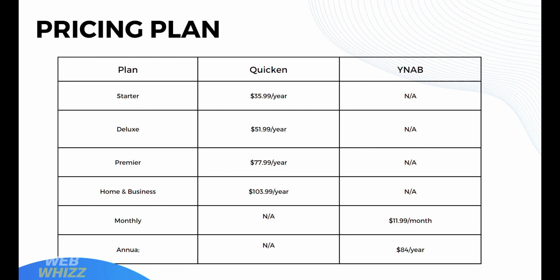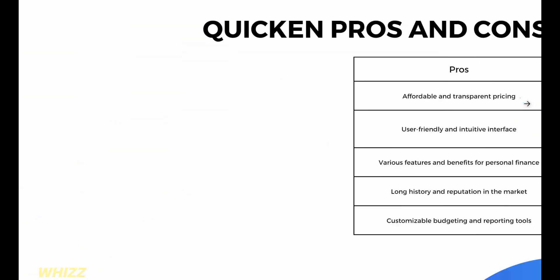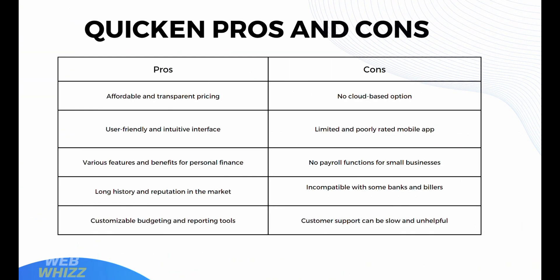Now let's look at Quicken's pros and cons. The pros of using Quicken include affordable and transparent pricing, a user-friendly and intuitive interface, various features for personal finance, a long history and reputation in the market, and customizable budgeting and reporting tools. On the other hand, the cons include no cloud-based option, a limited and poorly rated mobile app, no payroll functions for small businesses, incompatibility with some banks and billers, and customer support that can be slow and unhelpful.